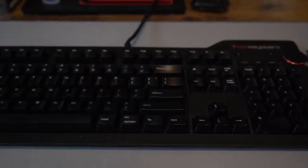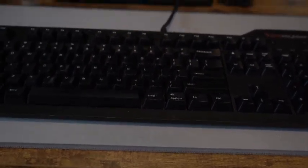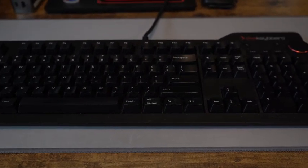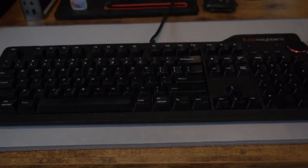We have the DAS keyboard. This is a mechanical keyboard with MX brown or MX blue — I forget which keys. It's a really tactile key set and really cool. It doesn't have RGB, so there's no lighting on it.